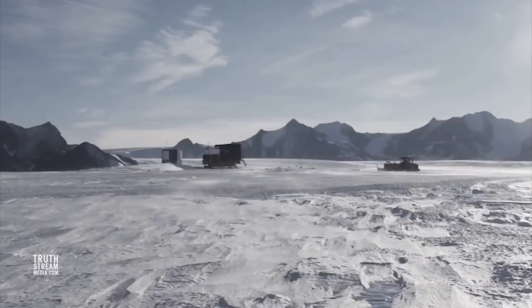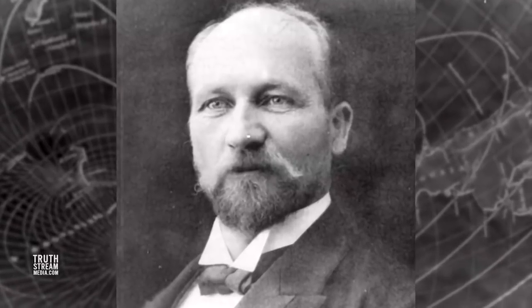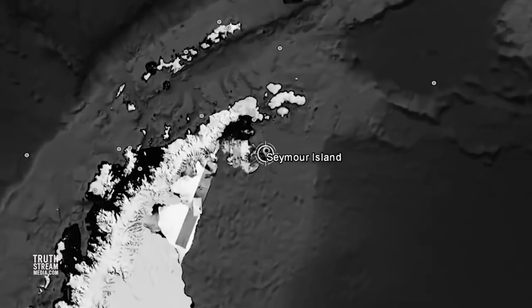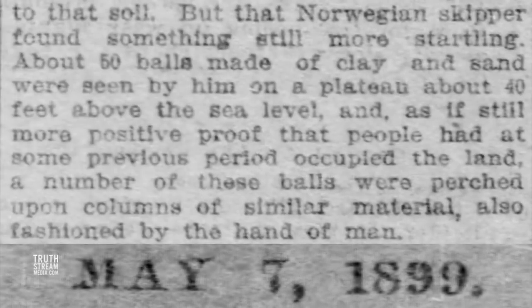Despite being told the entire continent is basically an icy, barren wasteland where hardly anything could survive or thrive, with no native human population other than visiting scientists — freezing wastes without people, without life, without vegetation, nature's most formidable challenge to man — earlier reports show this is simply not the case. All the way back in 1893, Captain Larson reported discovering petrified wood and worms on Seymour Island, as well as a captivating area with dozens of clay balls placed on top of what looked like pillars, which had the appearance of having been made by the hand of man.